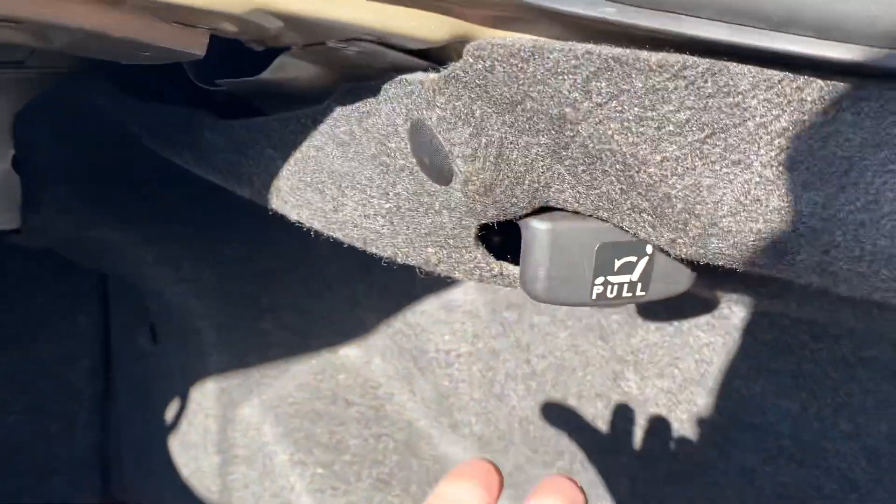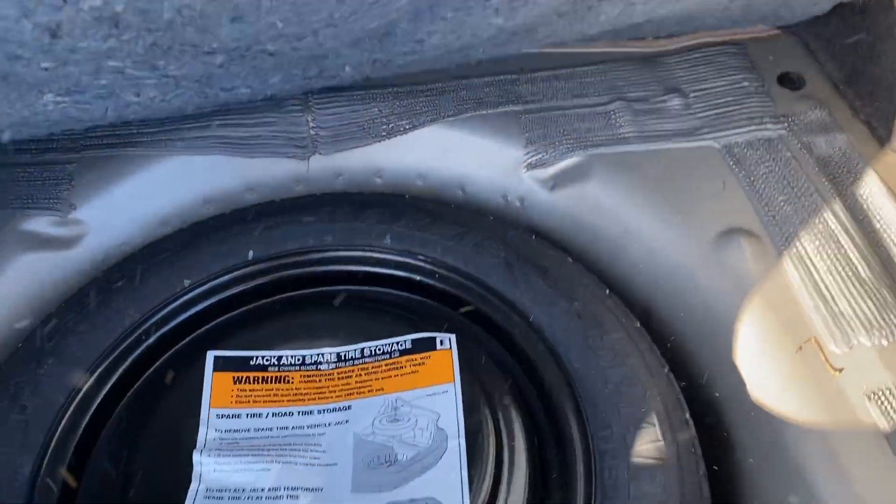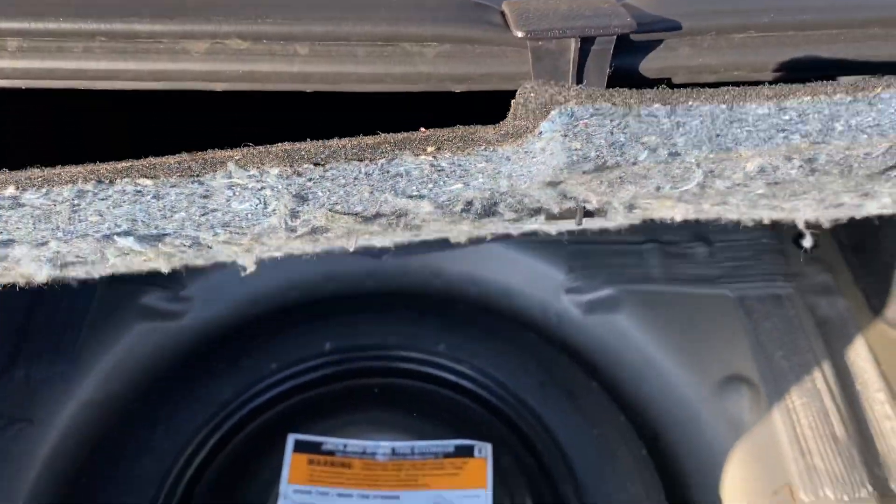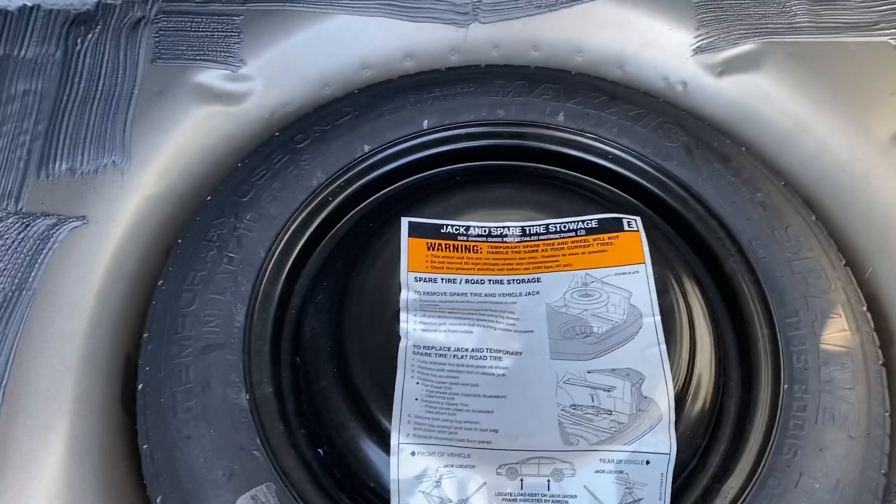Nice large trunk area. The rear seats do fold down — if you need them to, you can release from right here in the back for either side and then push on them and they'll fold down. It has the trunk floor there. Ford puts this nice little hanger there that you can hang it right on the weather stripping if you need to access the space underneath.